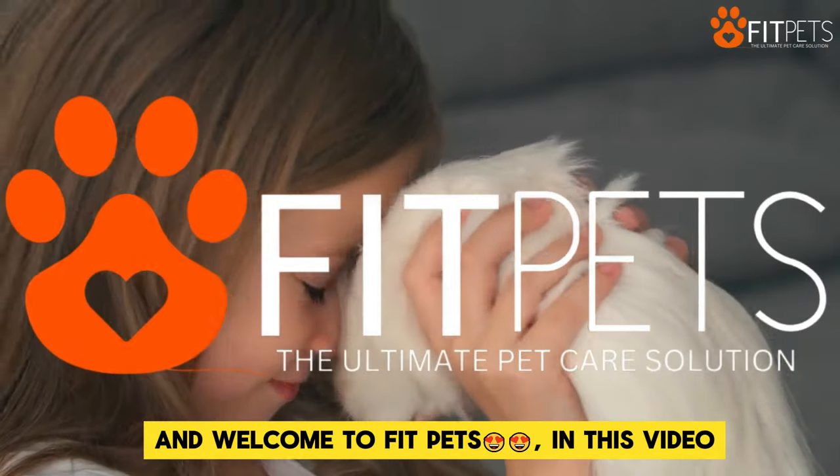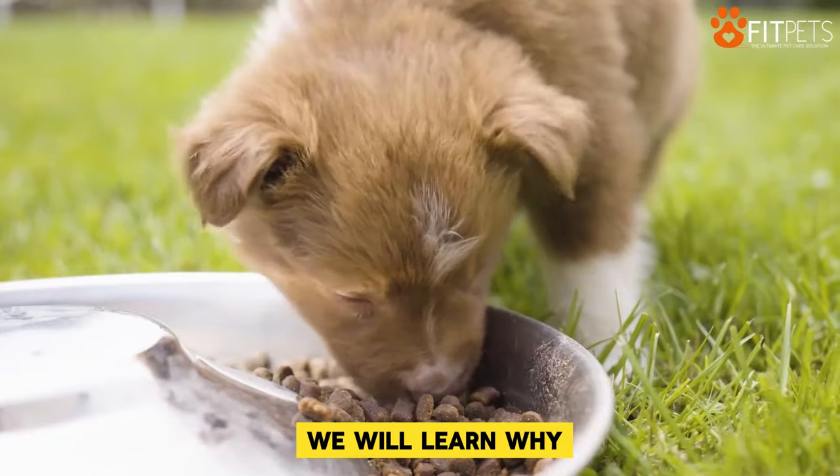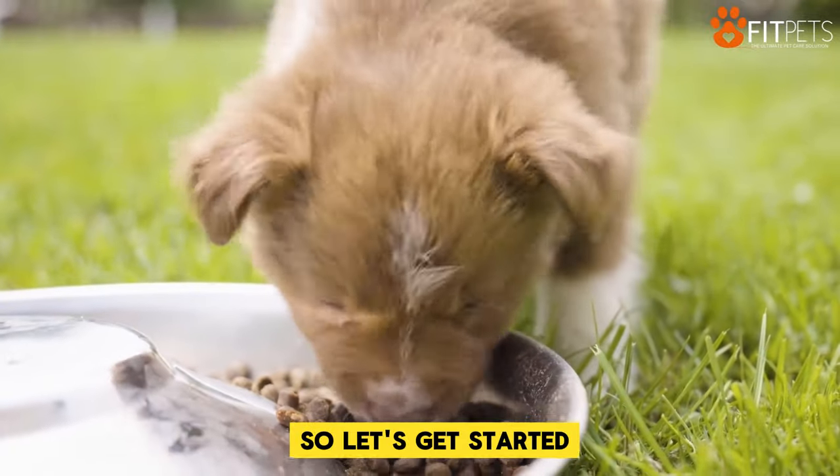Hi everyone and welcome to Fit Pets. In this video we will learn why you should switch the recipes for your pet dog. So let's get started.